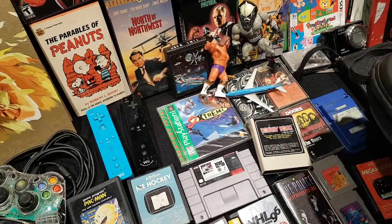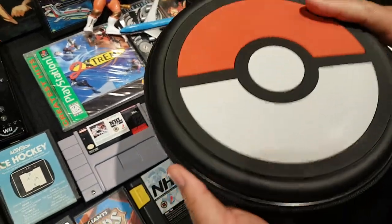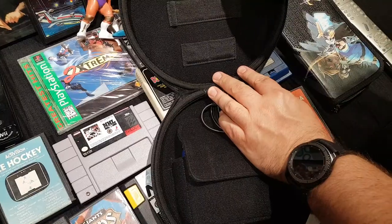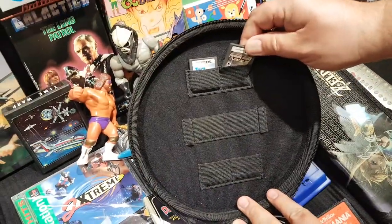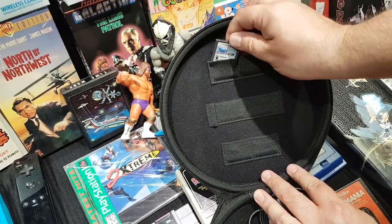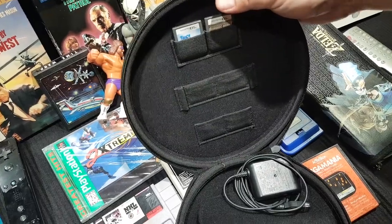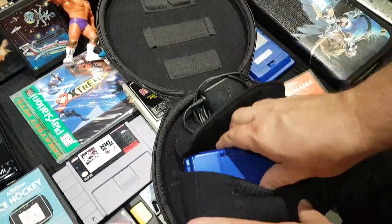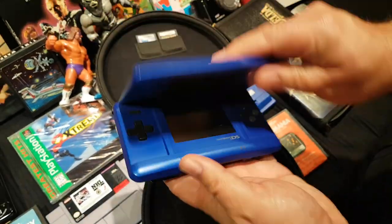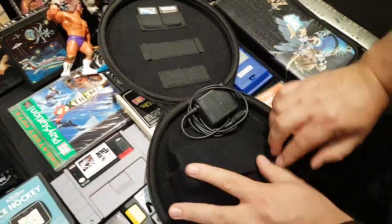Moving to yard sale finds, he picked up a Pokéball DS holder. At a separate yard sale he found Advance Wars and Touch Mechanic for DS, and inside the case was a first-generation DS — the original 'fatty' model. He got the whole package for $13.